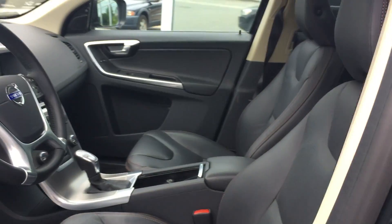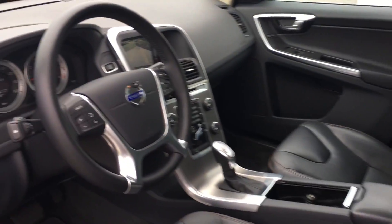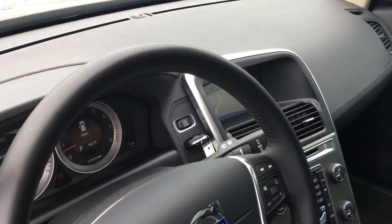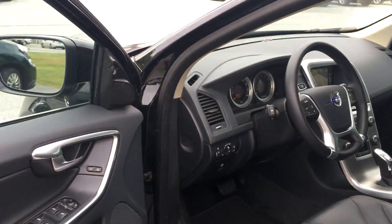The car's got backup camera, it's got BLIS, it's got panoramic moonroof — check out the size of that. Bluetooth, heated seats in the front and rear like I said before. And then the Sensus system over there.